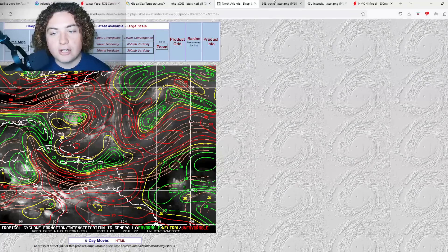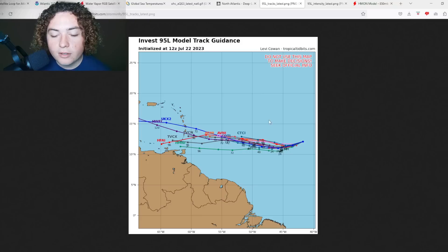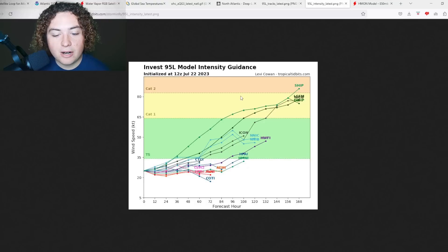Moving to the track and intensity models — they're a bit all over the place still. Some models have this system starting to dissipate about four days out, considering the latest organization issues. However, all other conditions are pretty good, and there's still plenty of time for this thing to organize and develop. A majority of models keep it around tropical storm or tropical depression strength.